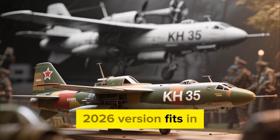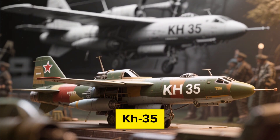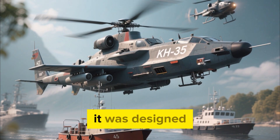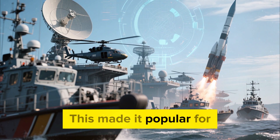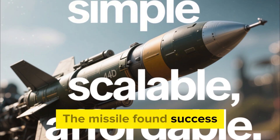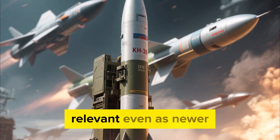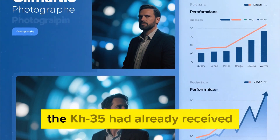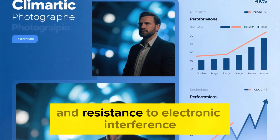To understand where the 2026 version fits in, we first need to look back at the origins of the KH-35. Traditionally referred to as a lightweight, flexible anti-ship missile, it was designed to hit small and medium-sized vessels without requiring overly large launch platforms. This made it popular for coastal defense systems, patrol boats, corvettes, helicopters, and even aircraft. The missile found success because it was simple, scalable, affordable, and adaptable — qualities that allowed it to remain relevant even as newer, faster, and more powerful systems entered service globally. By the early 2020s, the KH-35 had already received multiple evolutionary upgrades, especially in guidance, range, and resistance to electronic interference.